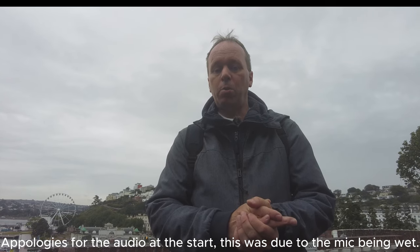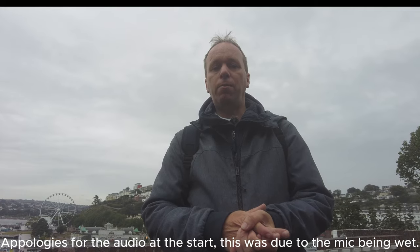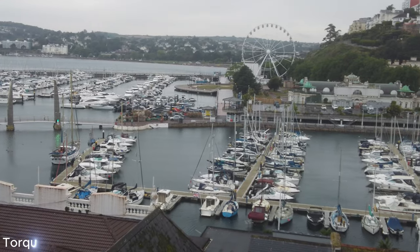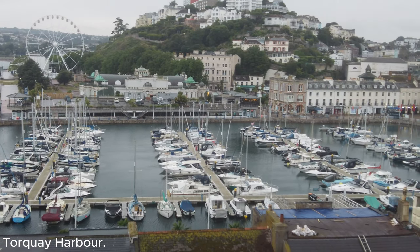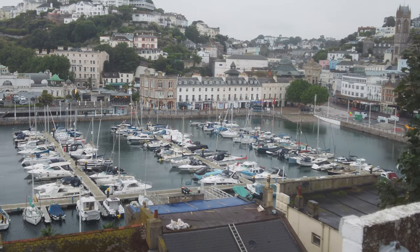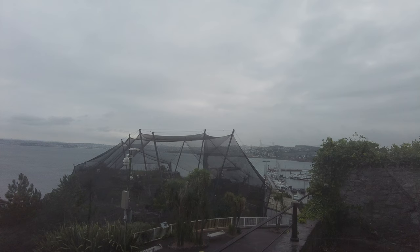First of all, I'm going to hand the camera around and show you just some of the breathtaking views from here in Torquay. These are just some of the breathtaking views of Torquay overlooking the harbour. They've also got a Ferris wheel, which is a new one for Torquay. What magnificent views these are.